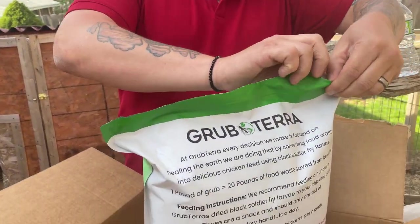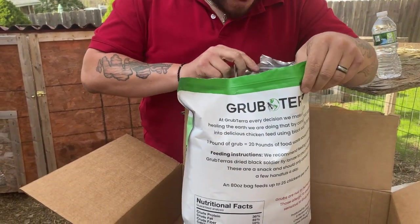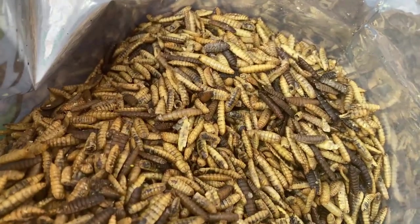Let me open this up. Let's take a look in here. Wow, look at that — it's like much larger mealworms.